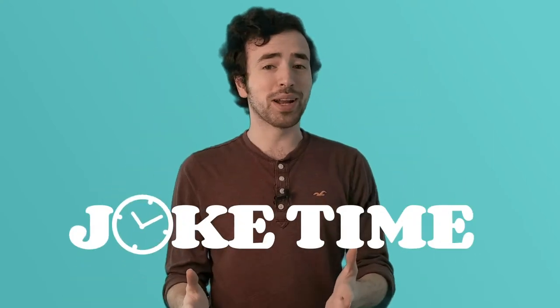Joke time! Are you ready to hear another one of my brilliant jokes? Okay, here we go. Why are fish so easy to weigh? Because they come with their own scales! Okay, I got another one. What do you get when you mix a crocodile and a rooster? A crock-a-doodle-doo! Oh, I crack myself up!